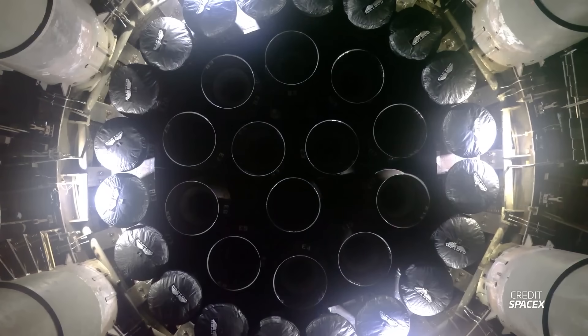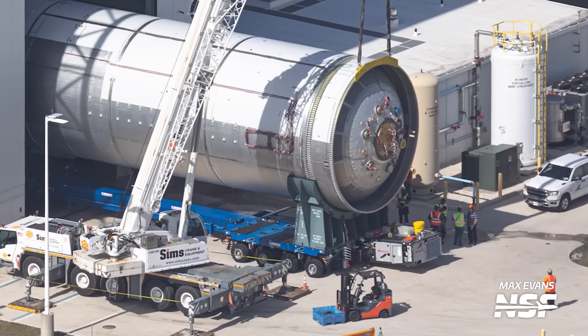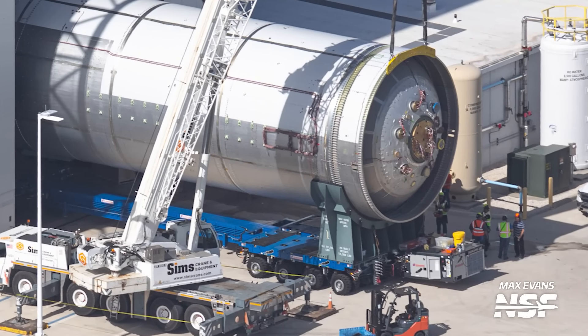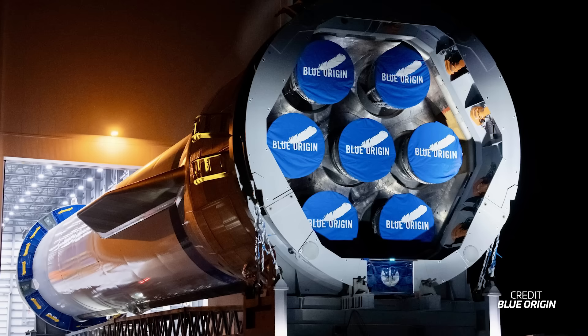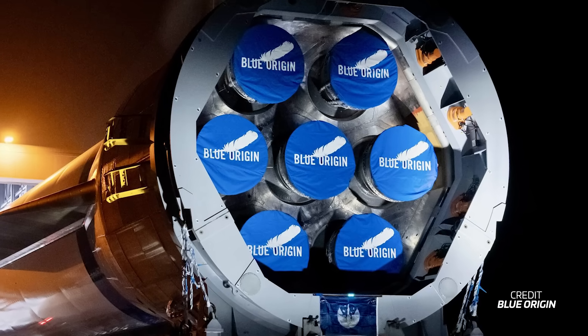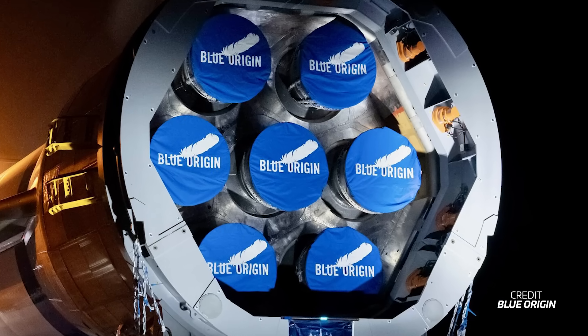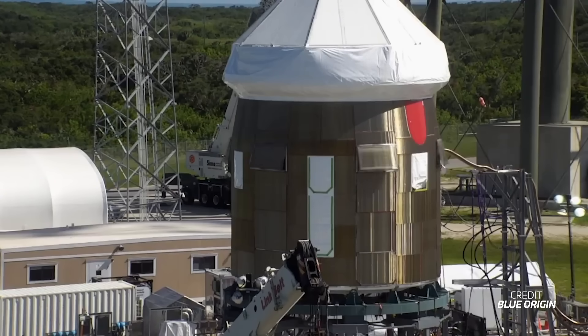The aft module houses the stage's seven BE-4 engines along with six landing legs. It features a thrust puck and all the necessary plumbing to supply the BE-4s with liquid methane — branded by Blue as liquid natural gas — and liquid oxygen. The aft module also includes gimbal control for the BE-4 engines. Not all seven can gimbal; only three arranged in a line, including the centre engine.